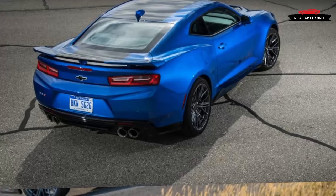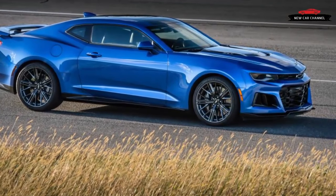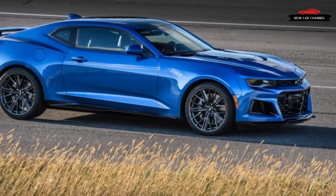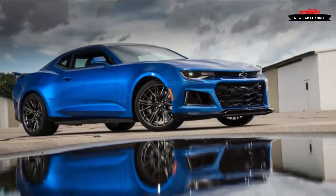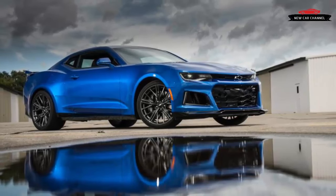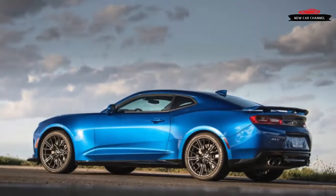It shouldn't surprise us that this car can at once be so unapologetically raw and yet so seemingly controllable — so loud and yet so articulate. Finding those traits melted into a single piece of hardware like the ZL1 is one of the great joys of being a car enthusiast today, and it's quite likely that the ZL1 is the most rewarding means ever created to move leaves off a racetrack.